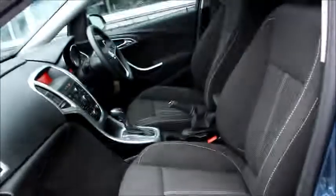Comes fitted with alloy wheels. Both front and back seats are finished in cloth. There are three seatbelts in the rear.